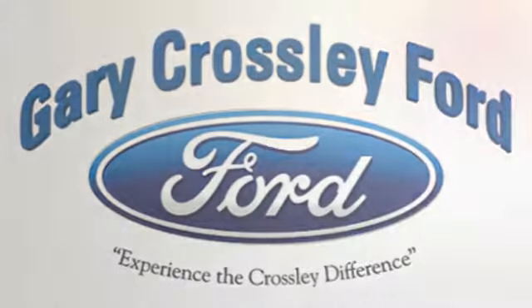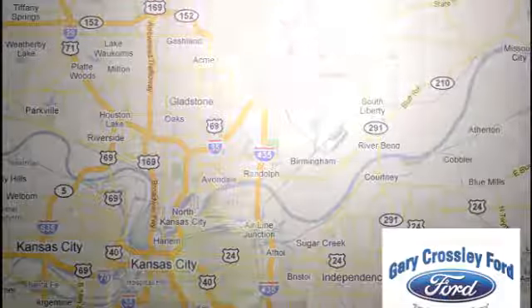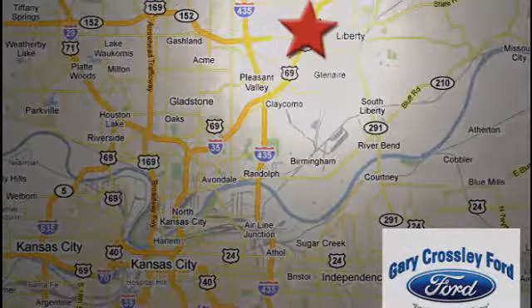Discover the Crossley difference today. 8050 North Church Road in Kansas City, in the Liberty area at I-35 and 152, just 10 minutes from downtown.